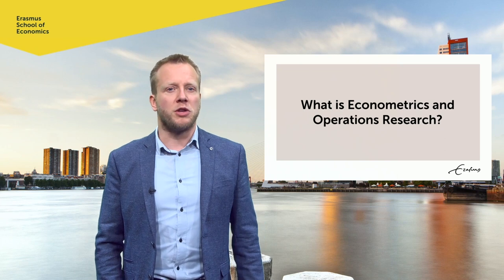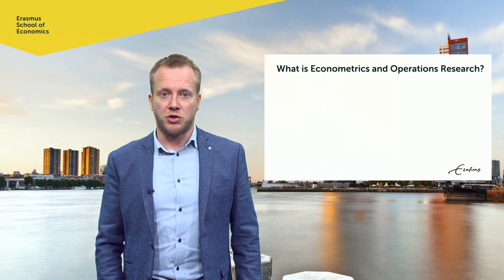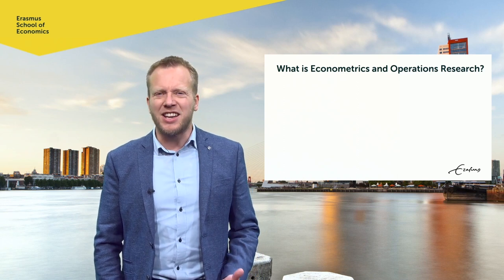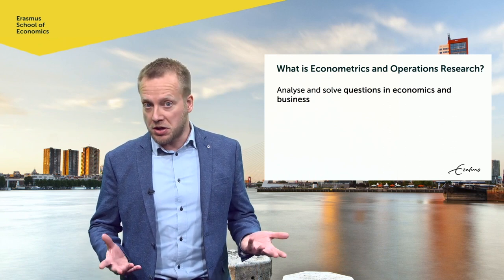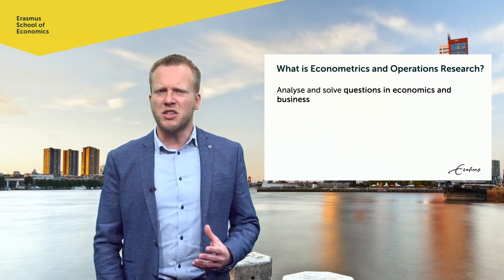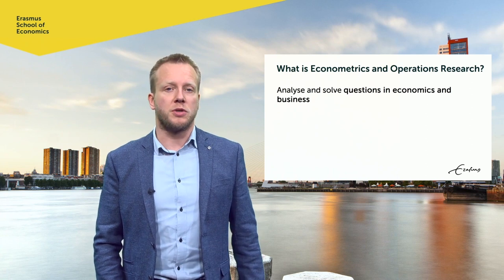So, what is econometrics and operations research? Econometrics and operations research, often abbreviated as OR, concentrates on analyzing and solving questions in economics and business. You may argue that graduates in economics and business administration do the very same thing. That's right, but econometricians use mathematical techniques to answer these questions.